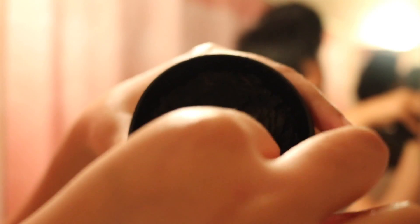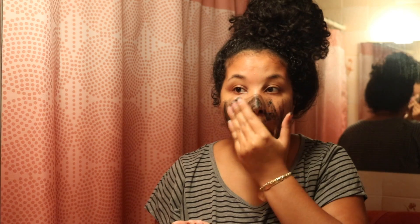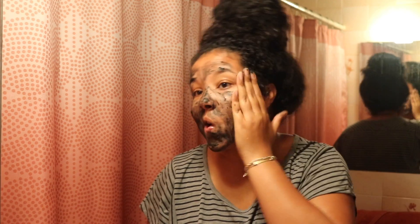Okay guys, so this is my nighttime routine. Keep in mind that I don't do this every single night — only on nights when my face may feel extra oily and dirty. Other than that I'll just do like a mask or a cleanser, something simple. But right now I am just spreading Dark Angels all over my face, and this is a very good cleanser.